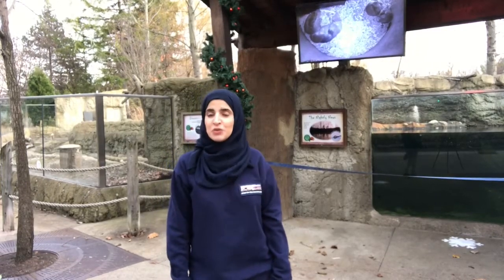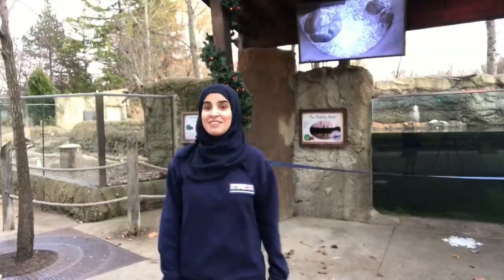Hello everyone and welcome to another virtual Ghost of Vitamin Z where we bring the Detroit Zoo to you. My name is Zara, I'm an education specialist at the Detroit Zoological Society where we celebrate and save wildlife every day. And today we're taking a virtual tour of the beaver habitat. Let's go!